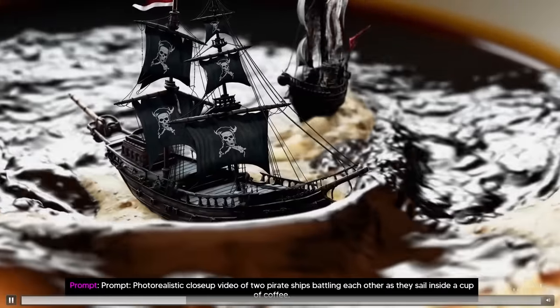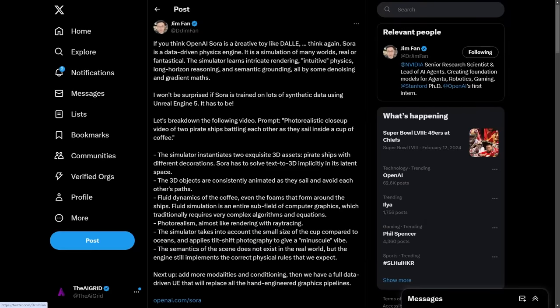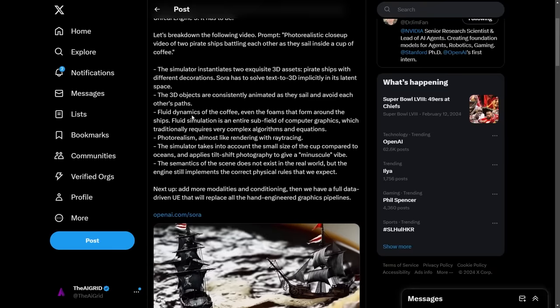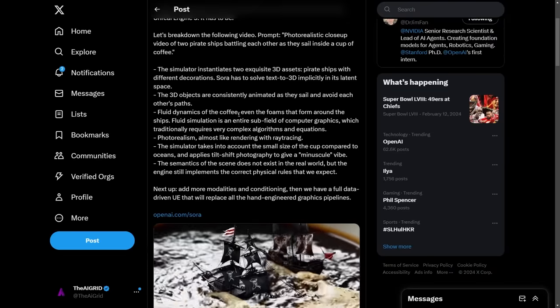I want to get into some of the comments. A senior AI researcher at NVIDIA touched on this. He stated: if you think OpenAI Sora is a creative toy like DALL-E, think again. Sora is a data-driven physics engine. It's a simulation of many worlds, real or fantastical. The simulator learns intricate rendering, intuitive physics, long horizon reasoning, and semantic grounding, all by some denoising and gradient math. He also said he wouldn't be surprised if Sora is trained on lots of synthetic data using Unreal Engine 5. He also talks about the fluid dynamics of the coffee and the foam around the ships — fluid simulation is an entire subfield of computer graphics which traditionally requires very complex algorithms and equations, and of course photorealism.